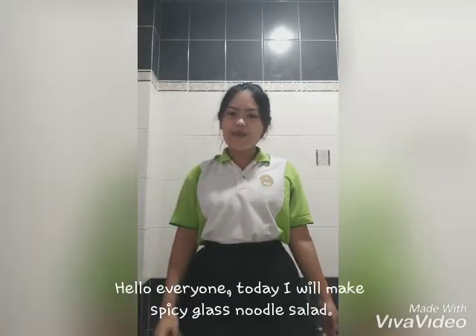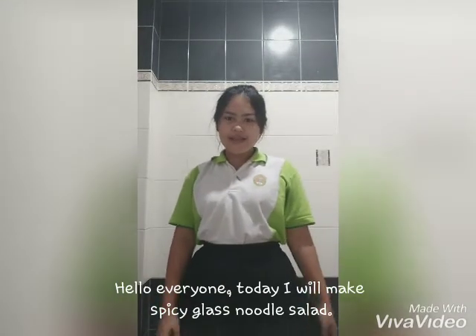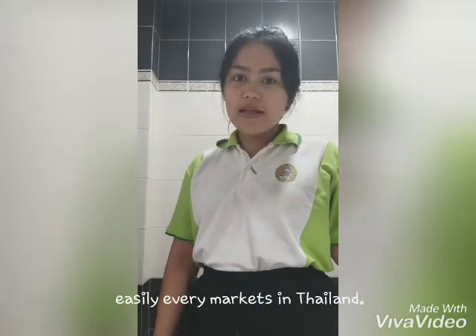Hello everyone! Today I'm making spicy glass noodle salad — a dish you can find easily in every market in Thailand.